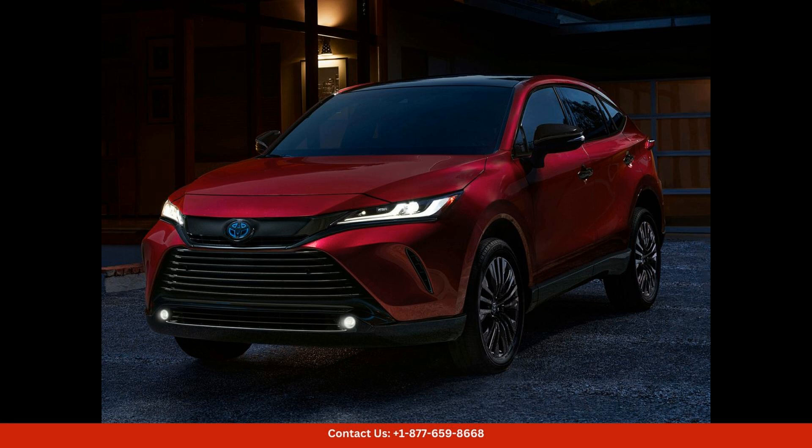Overall, the 2024 Toyota Venzela is a reliable and practical SUV that combines style, comfort, and performance. It is a great option for drivers in San Juan who are looking for a versatile and fuel-efficient vehicle.